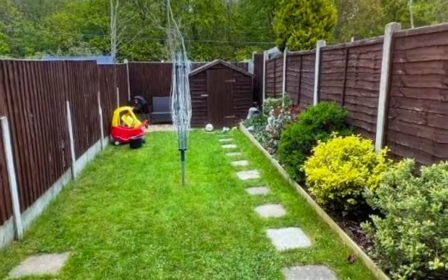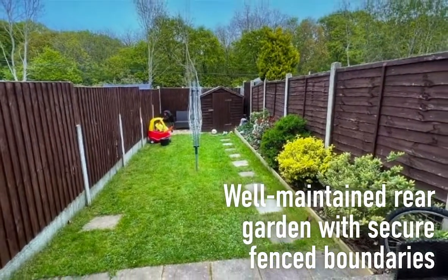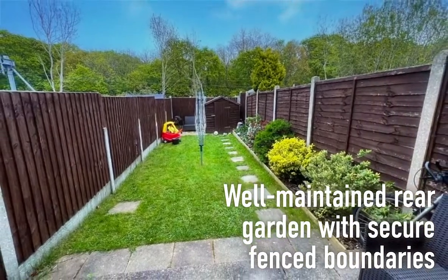This well-kept property is complemented by a well-maintained rear garden, which has a flagstone patio area to the immediate rear and secure fenced boundaries.